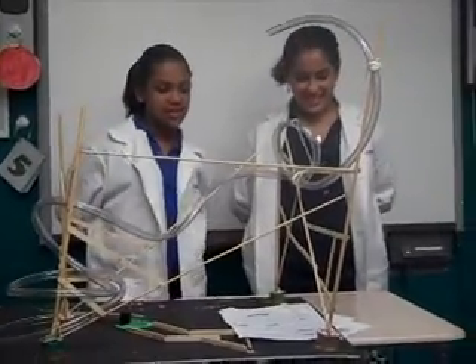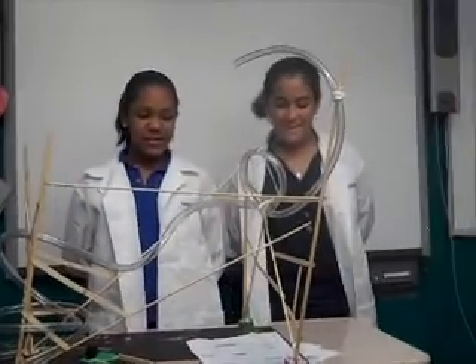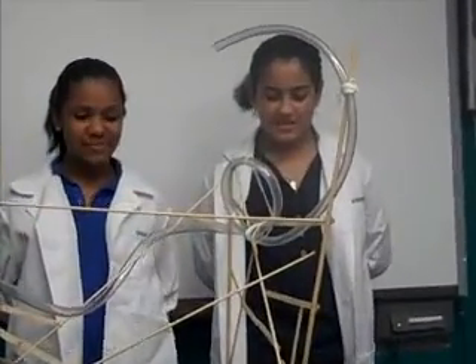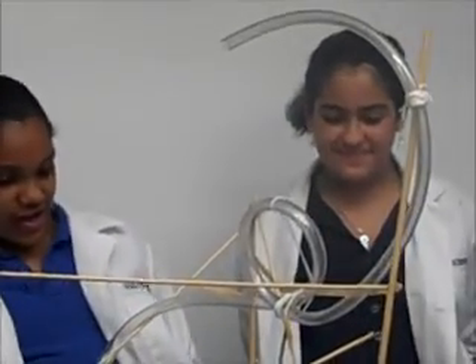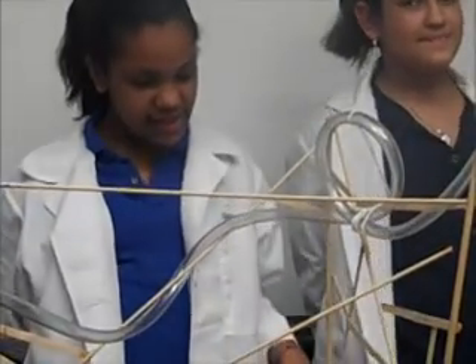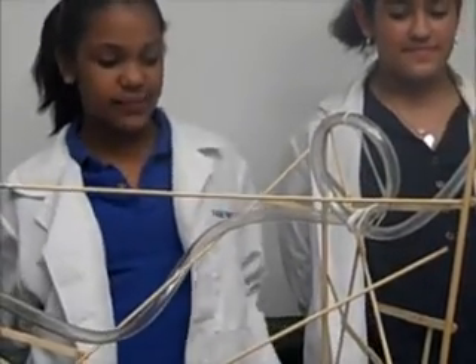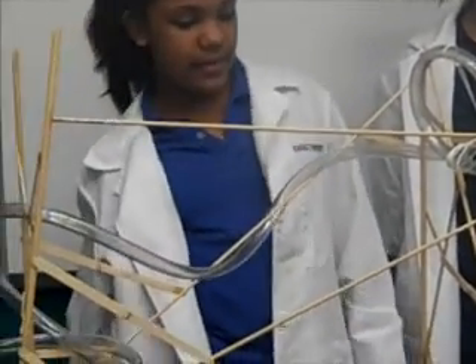Team Flo Riders decided to make the first feature a hill because it makes the roller coaster have potential energy. The second feature is a loop because it makes it go faster. The third and last feature is a curve because of the twist, and it has potential energy and kinetic energy.